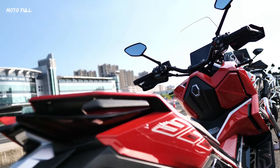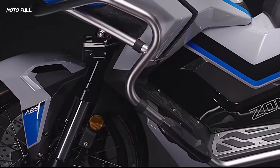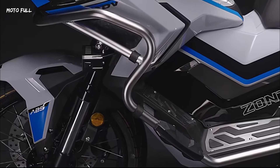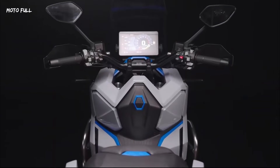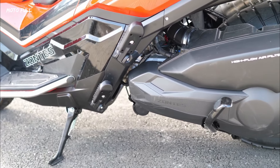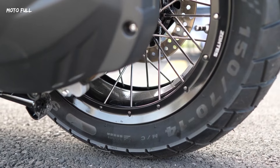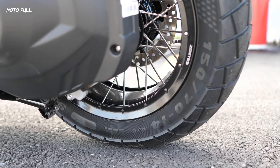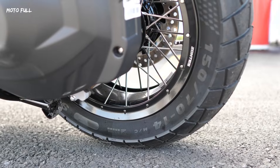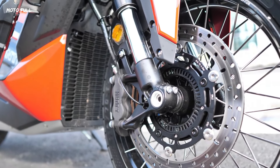The tubeless wheels improve its ability to handle rougher terrains. The suspension is fully adjustable, though it's worth noting that while the scooter can handle off-road conditions, it may not be built for the most challenging terrains. The overall design focuses on offering a comfortable ride with a good balance of power and utility.